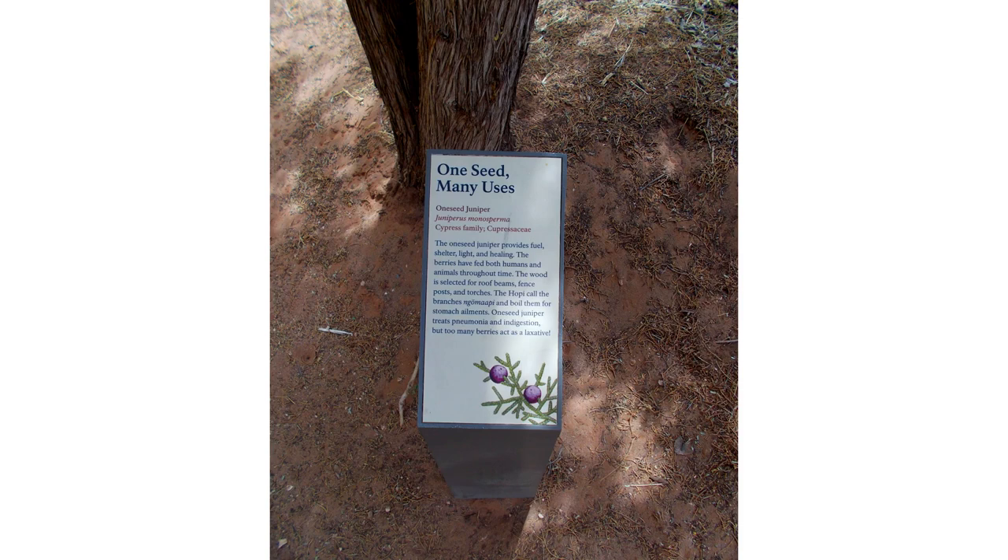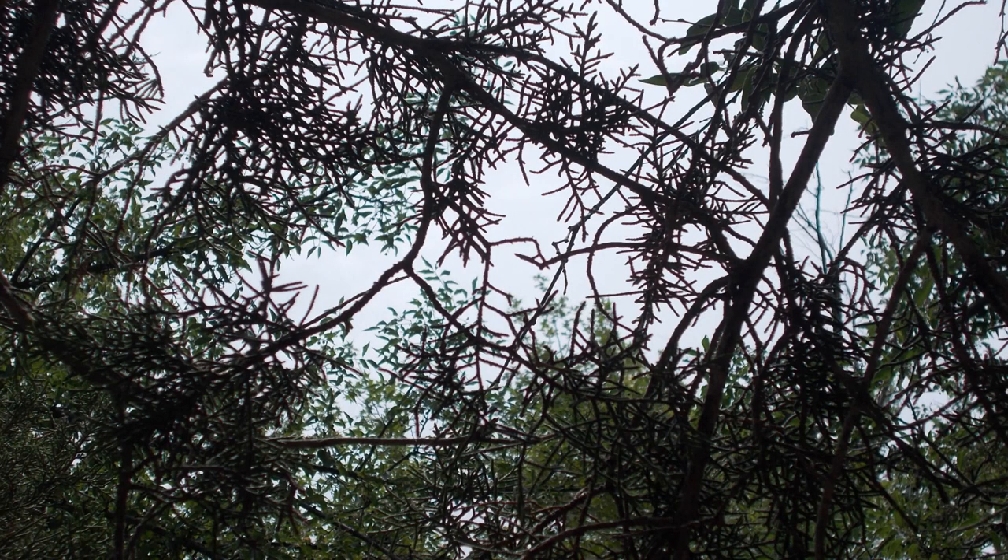Juniperus monosperma was called gnomagati by the Hopi. The Navajo ate the ripe cones in the fall or winter and made a dye from the bark and cones. Among the Zuni people, a poultice of the chewed root was applied to increase the strength of newborns and infants. An infusion of the leaves was taken for muscle aches and to prevent conception, as well as postpartum to prevent uterine cramps and stop vaginal bleeding. A gum from the plant has been used as a temporary filling in decayed teeth and also as a chewing gum.